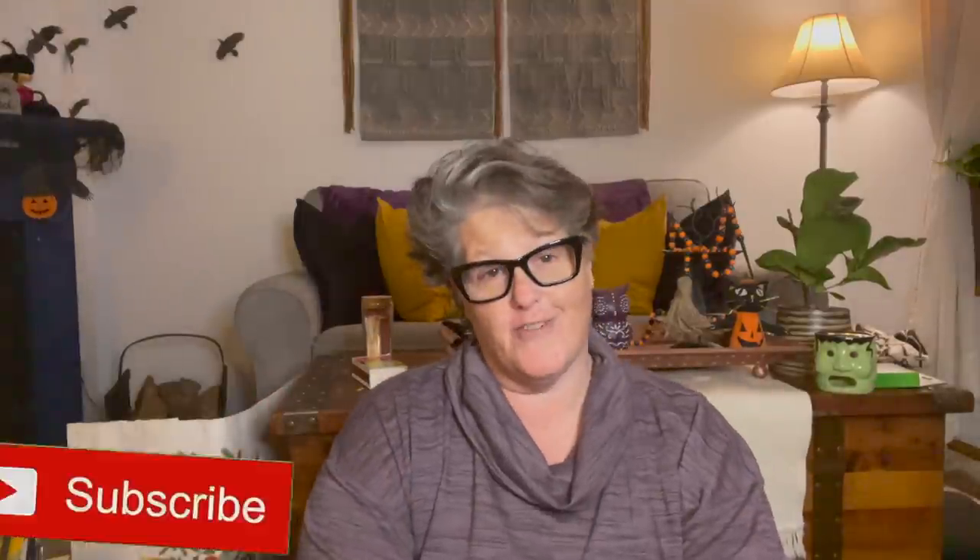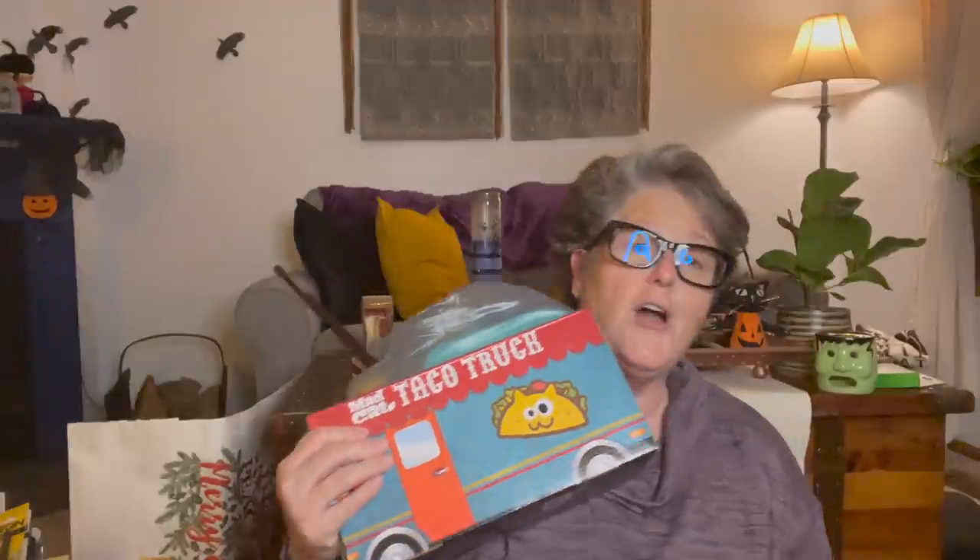Hi guys, welcome to my crazy life, it's Lori, and I have a gigantic, humongous, gargantuan Dollar Tree haul for you. We're not even gonna chit-chat, we're just gonna get into it. But first, the first items I have are cat treats and cat toys, and these two cats of mine are desperate to get in here, so we're gonna do this first.